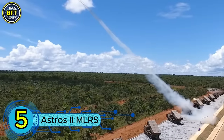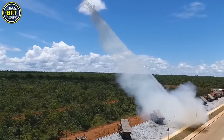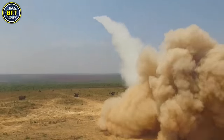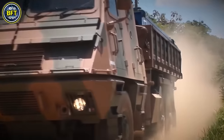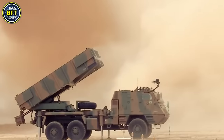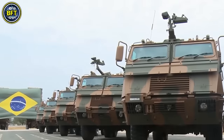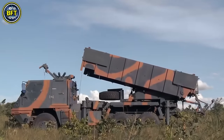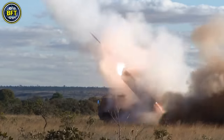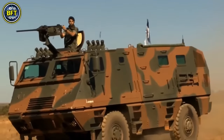Number 5: Astros II MLRS. The Astros II artillery saturation rocket system is a powerful 300mm multiple launch rocket system developed by the Brazilian company Avibras, with 36 units currently in service with the Malaysian Army. Known for its versatility and modular design, the Astros II can launch rockets of varying calibers ranging from 127mm to 450mm, making it capable of engaging a wide array of targets at different ranges. Built on the Textron VBT 2028 6x6 all-terrain vehicle, based on the Mercedes-Benz 2028 truck chassis, it offers enhanced mobility across challenging terrains.